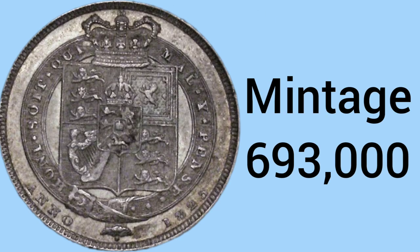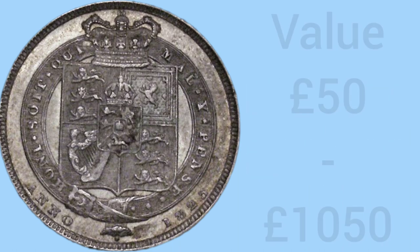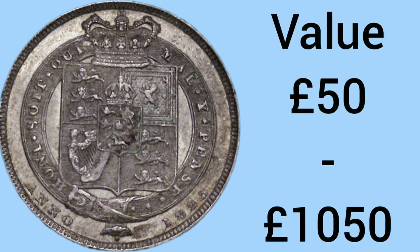In 8th place, the 8th rarest shilling is the 1823 — a different design from an older time period during the reign of George IV. This coin has a lovely design featuring the crown, shield, and garter. The mintage is even lower at 693,000 made in 1823, with a value of £50 in very worn condition and just over £1,000 for an uncirculated example with really nice detail.